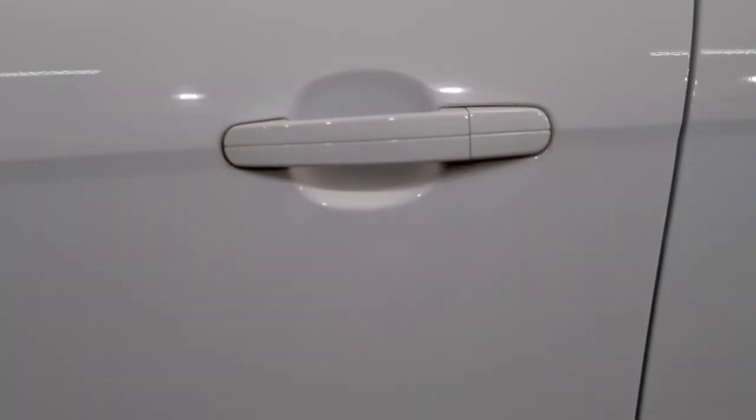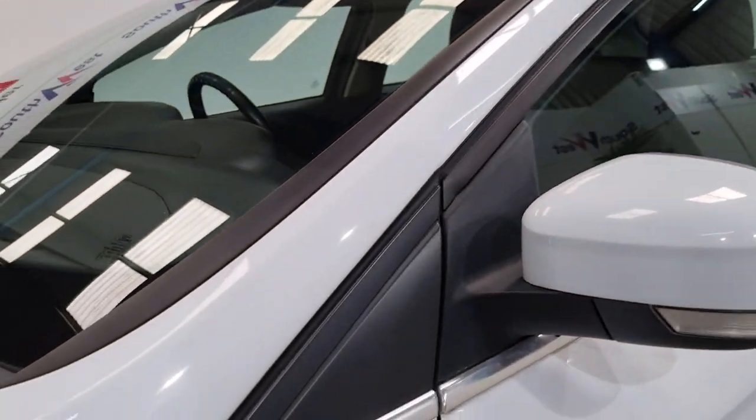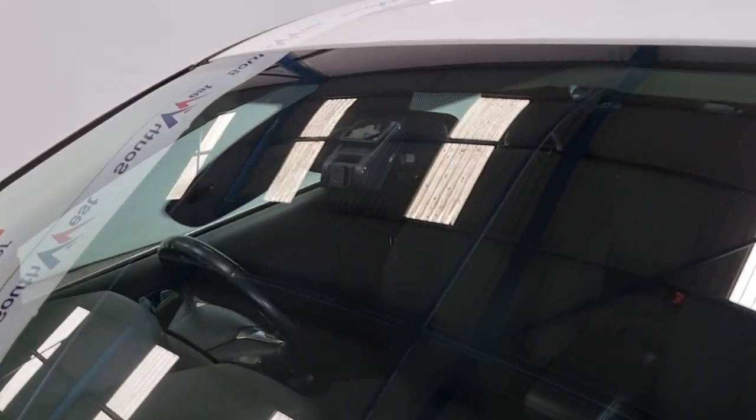This vehicle also has a lot of extras on board. You have electric windows, electric mirrors. It also comes with a non factory standard fitted dash cam, which I'll just point out to you there.